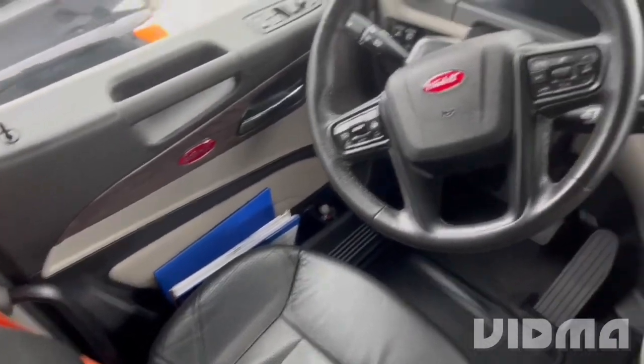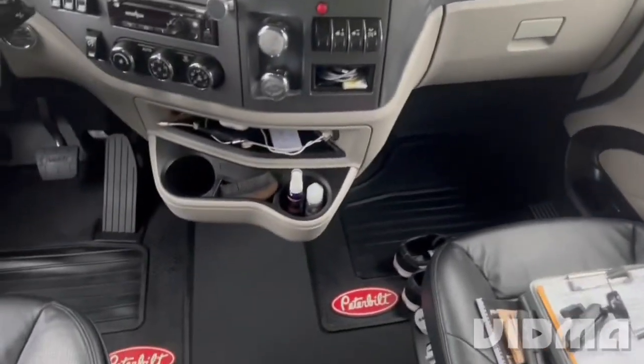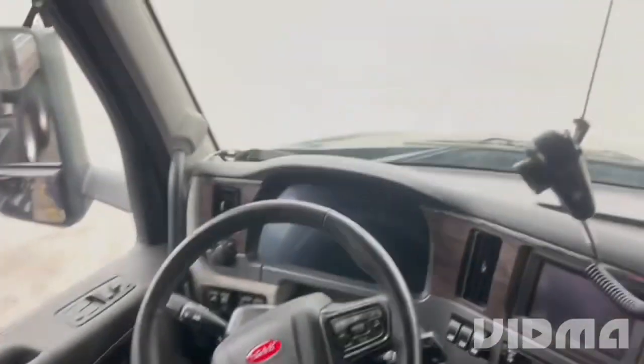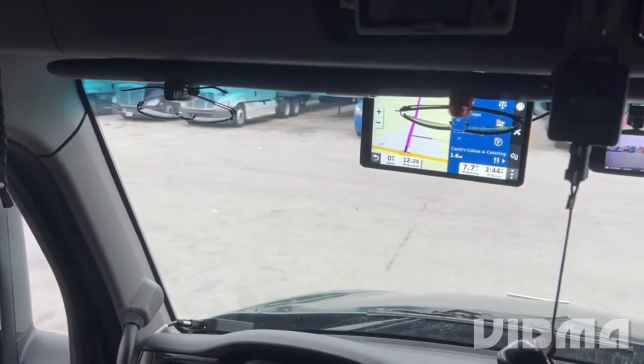So, we did some cleaning to the interior. She was a little dirty, not bad, cause I try to keep my truck clean all the time. I'm trying to figure out something I can put up here on the windshield so I can get some video footage going down the road.